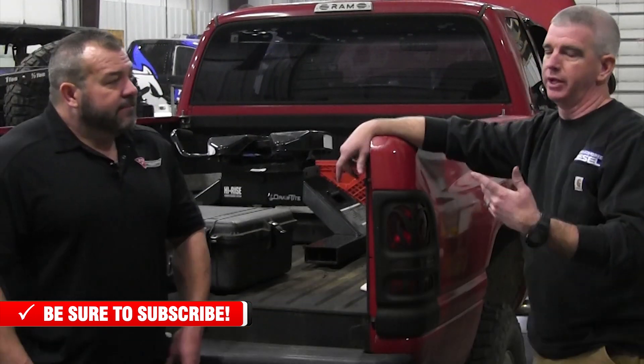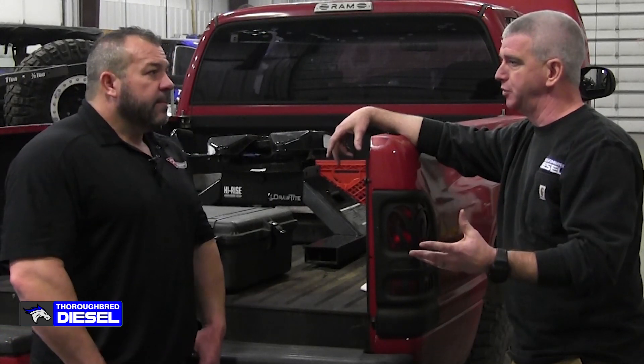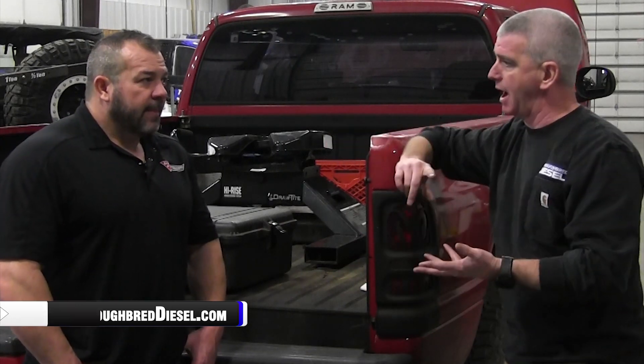I remember years ago when Lenny was down and we were talking about setup on his injectors. One thing on their VP44 lineup — he does a different opening pressure on his stuff. It always stuck with me, just how well they do on setup on even the mechanical injectors like this, trying to dial them in, playing around with a bunch of different pressures inside the VP44 sticks to find out what made the best power with less smoke.